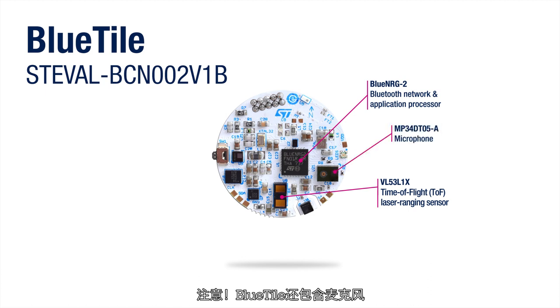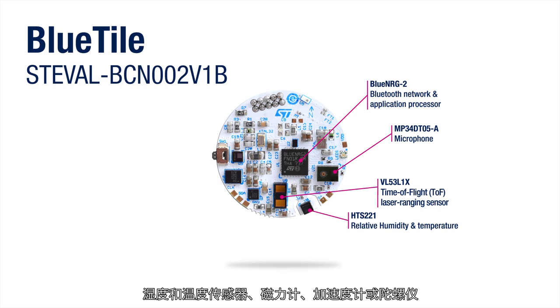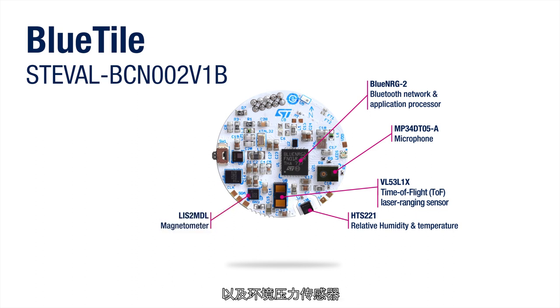Note that the Bluetide also contains a microphone, a humidity and temperature sensor, a magnetometer, an accelerometer, a gyroscope, and an ambient pressure sensor.